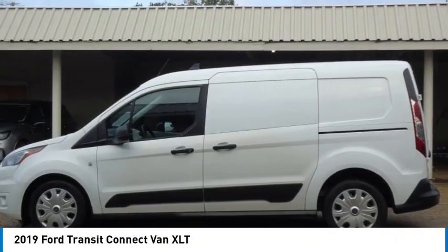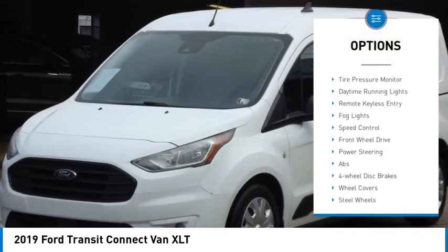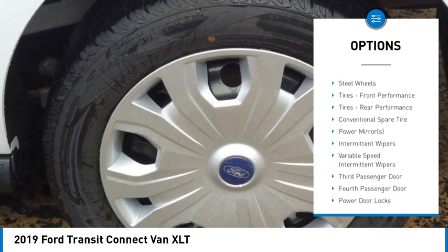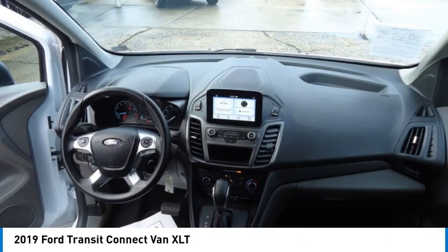Here are some of this vehicle's great options: rain sensing wipers, heated mirrors, remote engine start, brake assist, stability control, tire pressure monitor, daytime running lights, remote keyless entry, fog lights, speed control.